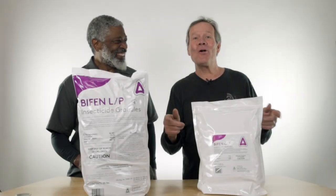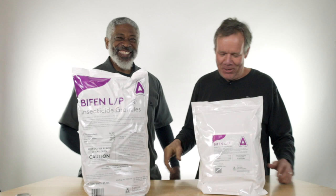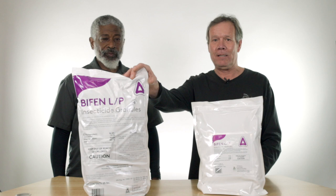Hi, I'm Walt. And I'm Tim. This is Tim! Alright! We're going to be talking a little bit about Bifin LP. I love that product. Bifin is a pretty common insecticide granular. You can get it almost anywhere, but you can't get it at this strength unless you go professional.